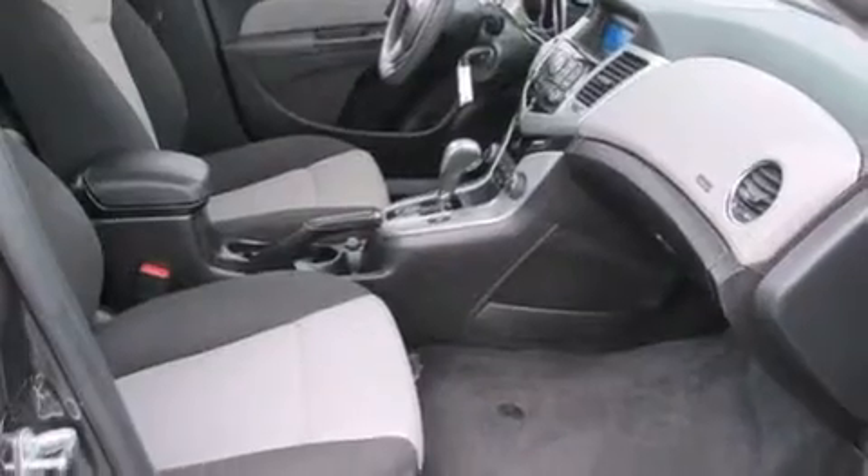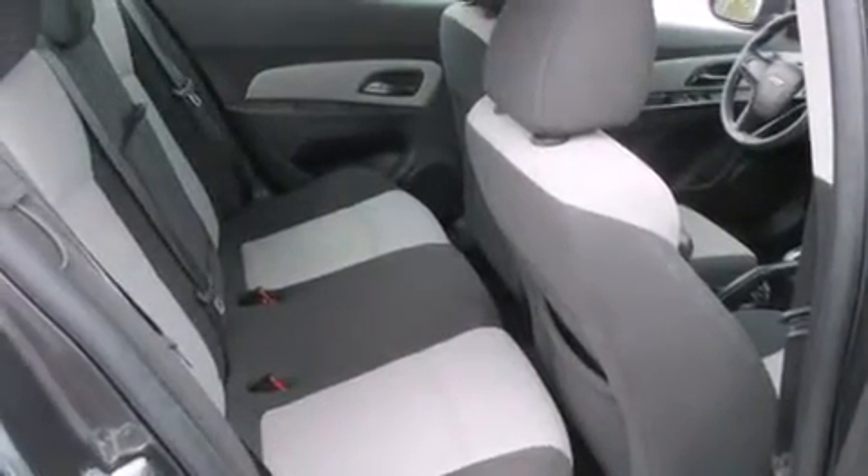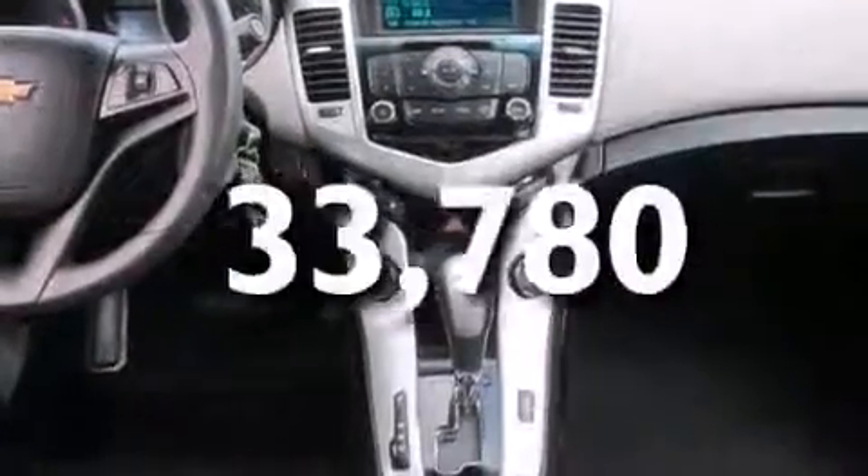Also included are rear curtain airbags, rear seat child-proof door locks, a pass-through rear seat, and a keyless entry system. This vehicle has fewer than 34,000 miles on the odometer.